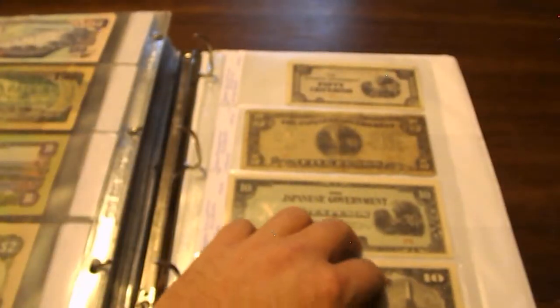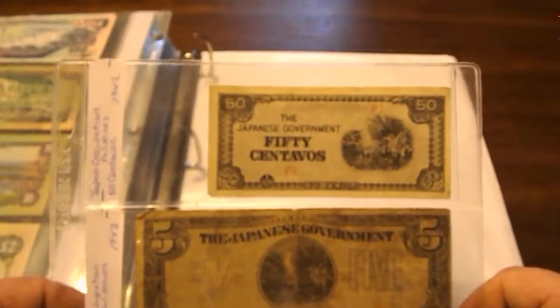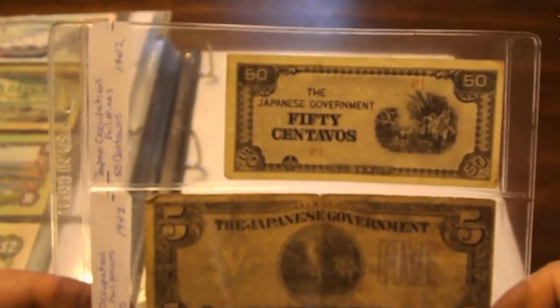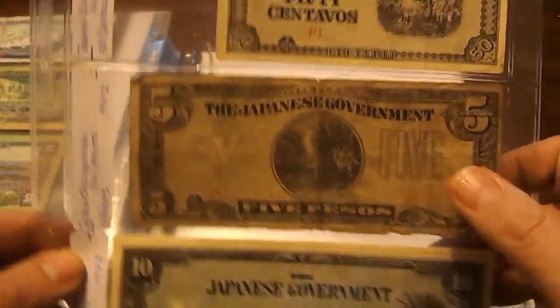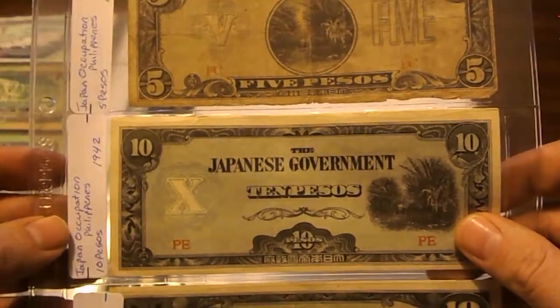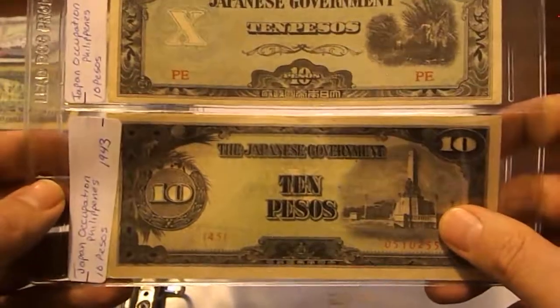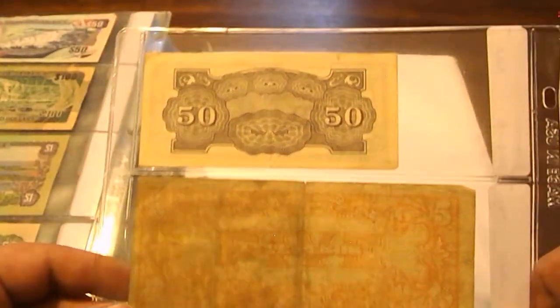This is the last page of the first book. Here we have 50 centavos from the Philippines when the Japanese had control — then five pesos from 1942, and 10 pesos from 1942. Then another 10 pesos from 1943.